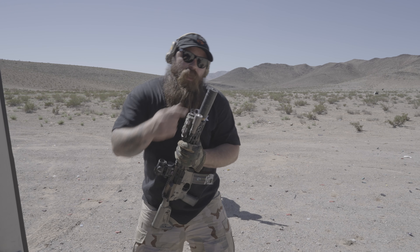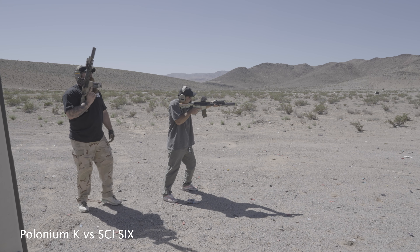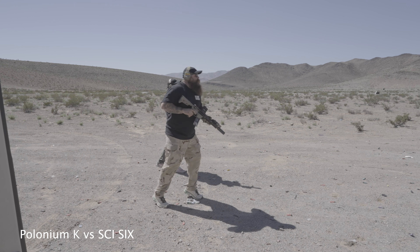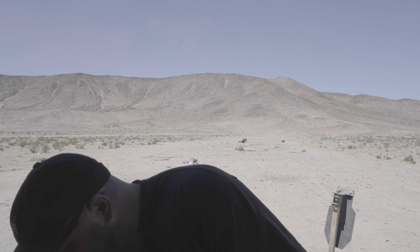Last but not least, to conclude our silencer discussion for this video: Polonium K versus the CGS Psi 6. The reality comes down to this — with silencer decision making: how much are you willing to spend, how long are you willing to wait, how much are you willing to deal with when it comes to customer service, and how much are you willing to get harassed on the internet by dudes who don't actually shoot their guns. That's really what it comes down to.